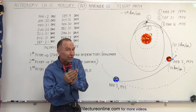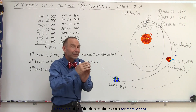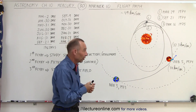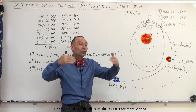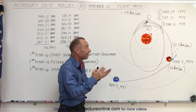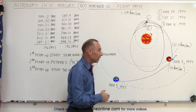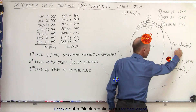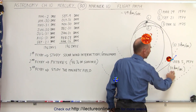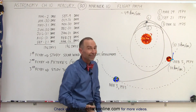It used the gravitational attraction between the spacecraft and Venus in order to slow it down — that's called a gravitational assist. Typically when we travel to the outer solar system we use a gravitational assist to pick up speed, but in this case it was necessary to slow the spacecraft down. It went from 37 kilometers per second as it approached Venus to 32.3 kilometers per second as it left Venus.